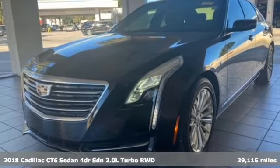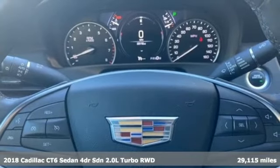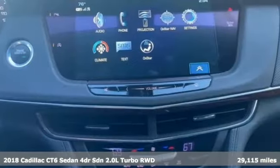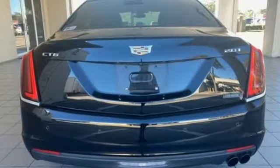Here's a certified 2018 Cadillac CT6 Sedan. Aggressive and refined, powerful and controlled, this CT6 is performance reimagined and with stunning style.